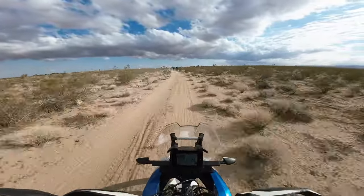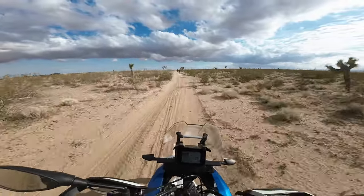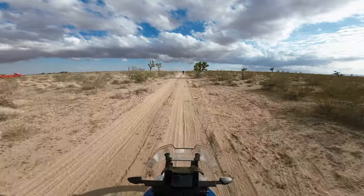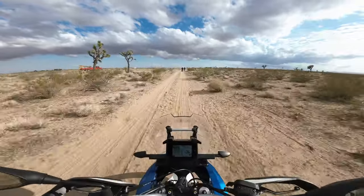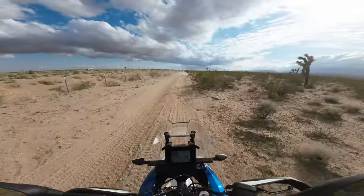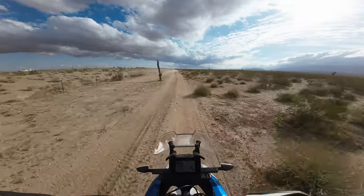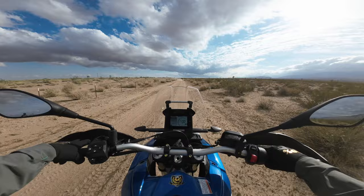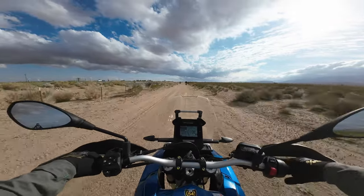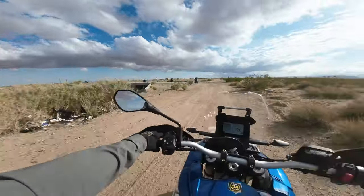The suspension feels pretty good — I don't know if you can hear the sound of it, but it sounds pretty cool. It's a pretty cool bike. It'd be a lot of fun because it's a lighter twin — parallel twin. I think it's impressive that it's a parallel twin at 412 pounds.